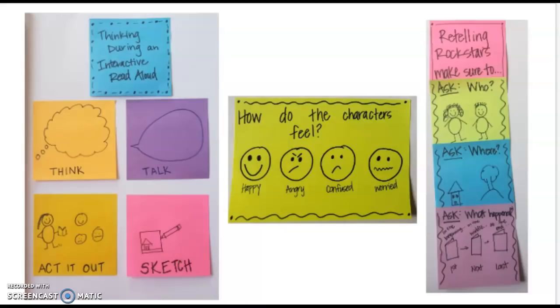Hello, kindergarten readers. Today I have a very fun book to share with you. But before we get started, I wanted to share some thinking that you might do during our interactive read aloud. Some of the things you might do is you might think, talk, act it out, and sketch.